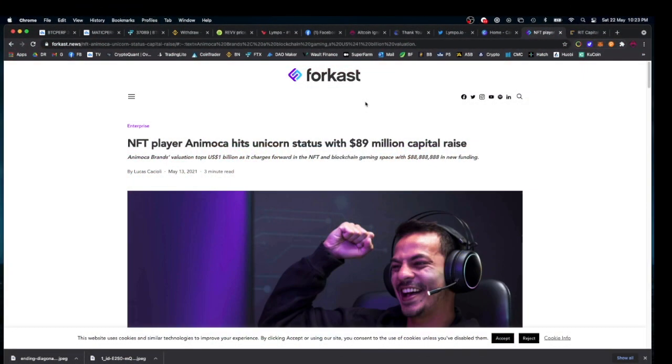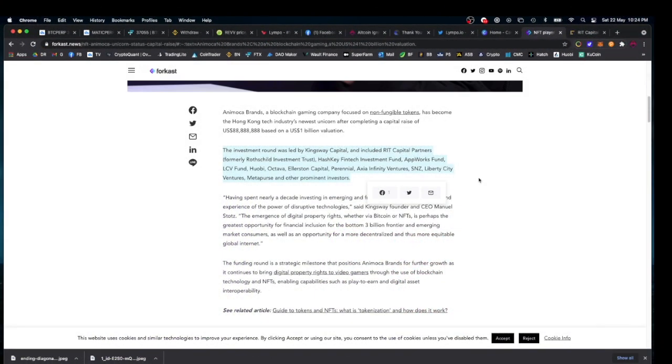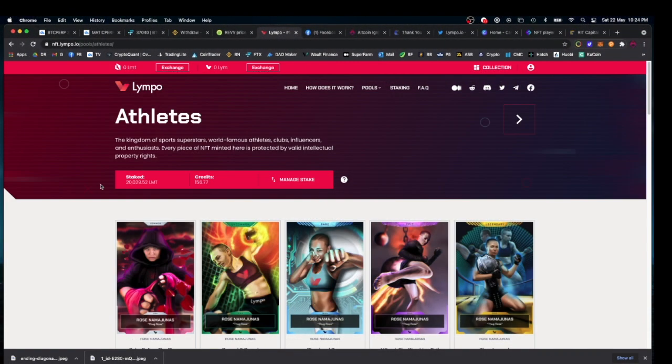NFT player Animoca Brands hit unicorn status with an 89 million dollar capital raise. With this recent funding round they've reached a valuation of one billion dollars. The investment round was led by Kingsway Capital and included RIT Capital Partners, formerly Rothschild Investment Trust — the Rothschilds are obviously one of the richest banking families in the world and also investors in the Kraken exchange. There were other pretty big investors in that round as well.